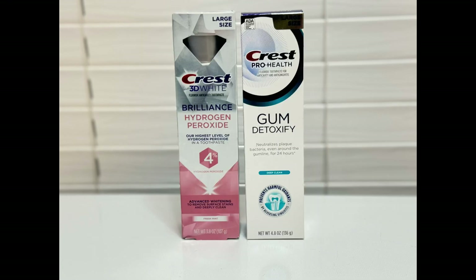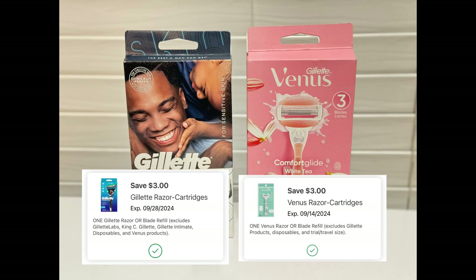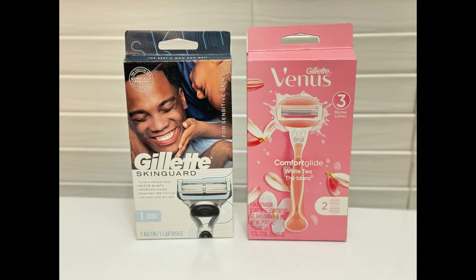Making both of these toothpastes a $0.50 money maker. The next items I grabbed were these Gillette and Venus razors. They are on promotion for buy one get one 50% off, and when you buy two you receive a $5 register reward. Plus we have $3 digital coupons for each razor. So both will total $18.74 minus $6 in digital coupons, coming down to $12.74, but we're getting back that $5 register reward, making both of these $7.74 or just $3.87 each.